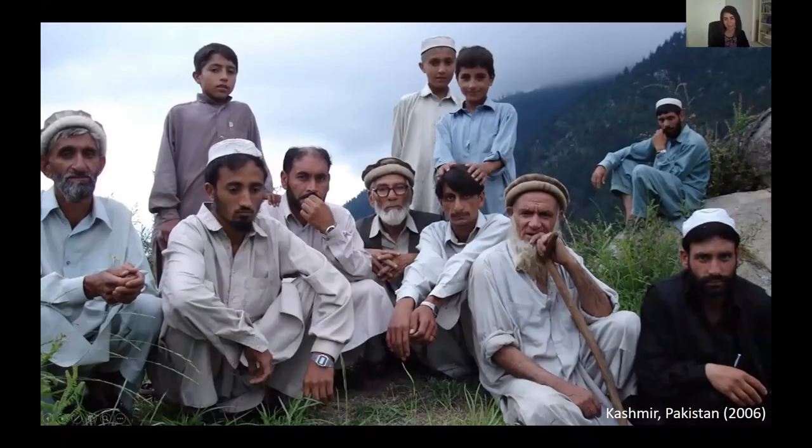My science policy story begins in northern Pakistan in 2006. I'd like to take you there with me. The photograph is of some of the very few survivors of a village in northern Pakistan that was almost completely destroyed by the 2005 Kashmir earthquake. I was there as a geologist to do field work after the earthquake, but my geological investigations took place in the backyard of many people who had survived it.